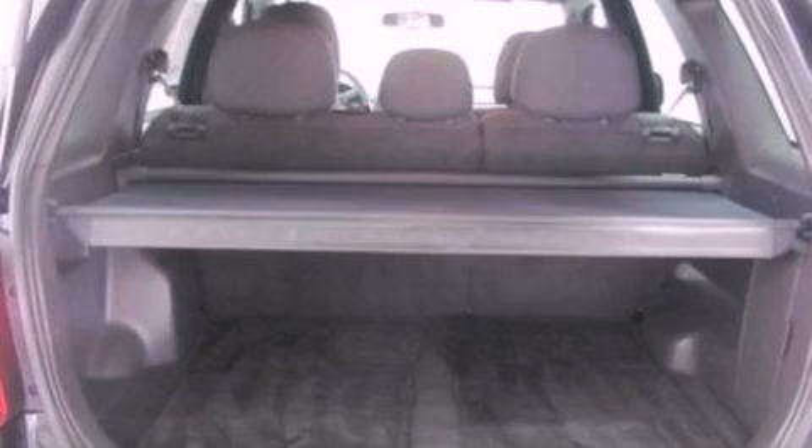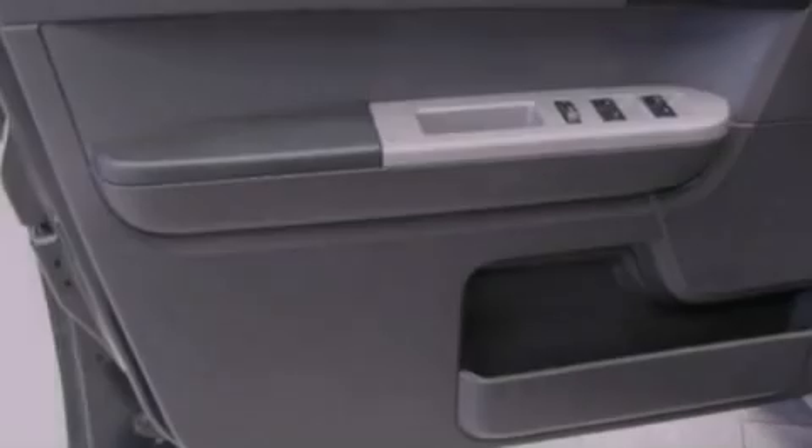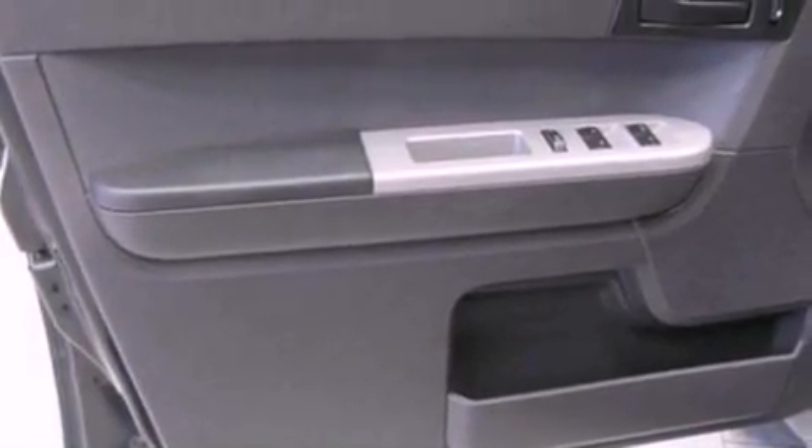Also included are a passenger-side vanity mirror, front fog lights, dusk-sensing headlights, a split-folding rear seat, and this vehicle has fewer than 35,000 miles on the odometer.